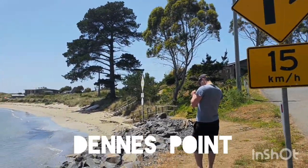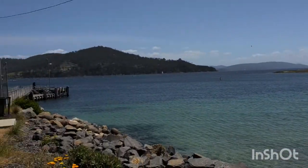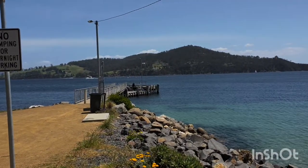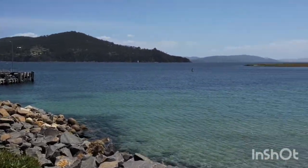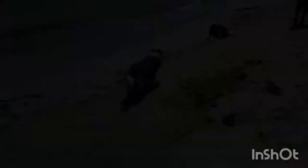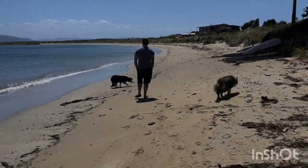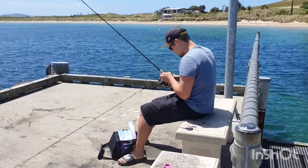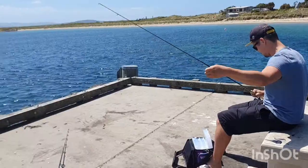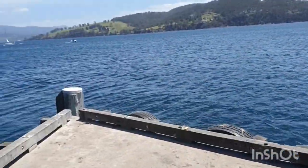Denny's Point — going for a quick little walk and then I think we might give it a little bit of a fish on this jetty here and we'll see how we go. We're about to start fishing, it's a bit windy but we're not going to cry about it, hey Mark.